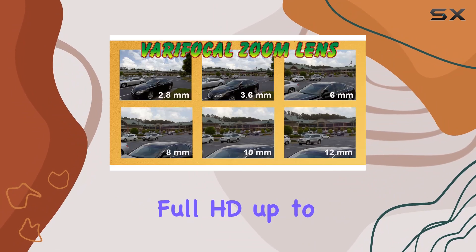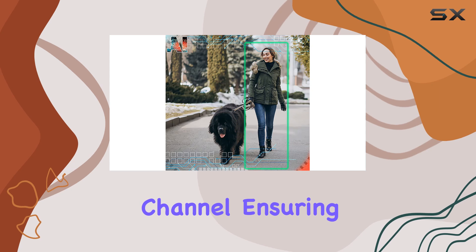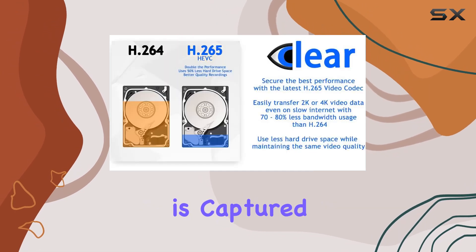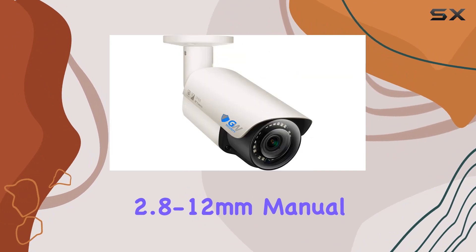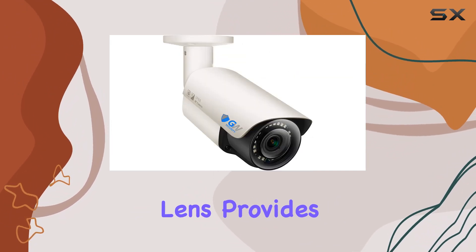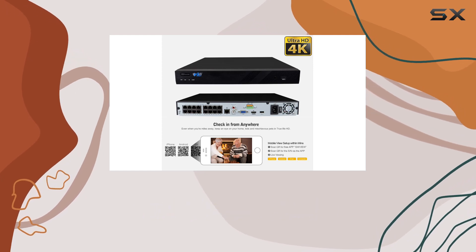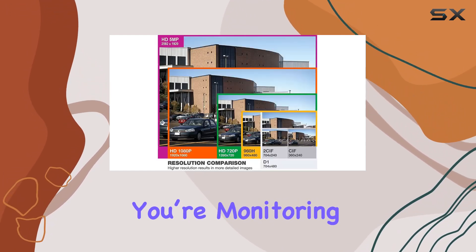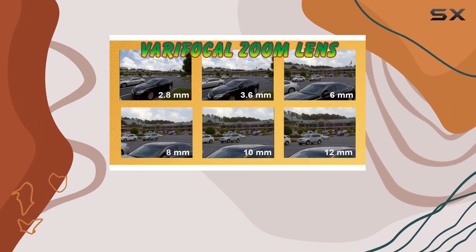The system supports full HD up to 4K and records at a smooth 30 frames per second on each channel, ensuring every detail is captured crisply and clearly. The 2.8 to 12mm manual zoom varifocal lens provides flexible viewing angles, allowing you to customize the focus and field of view. Whether you're monitoring a wide area or focusing on a particular spot, this system has you covered.